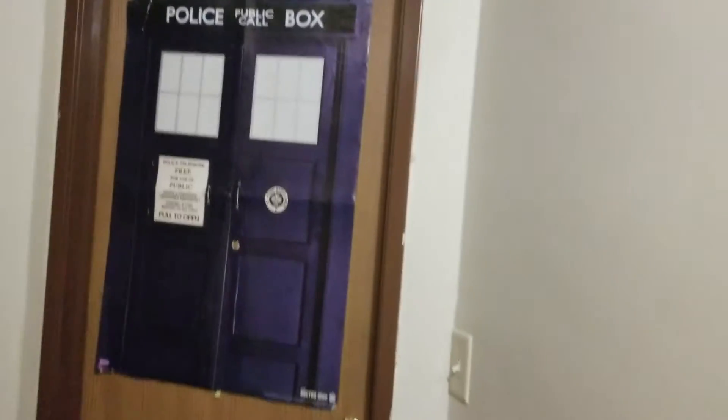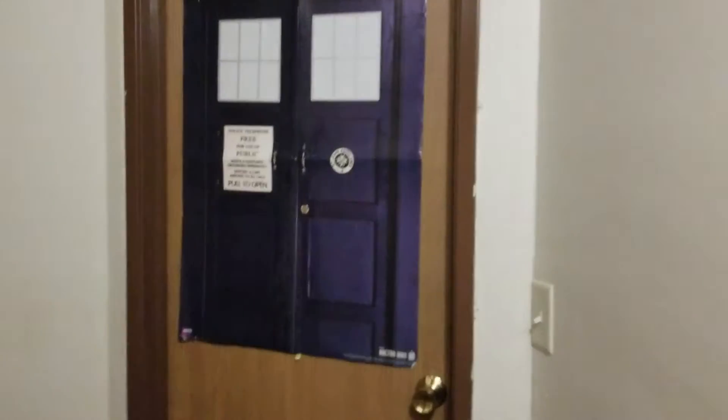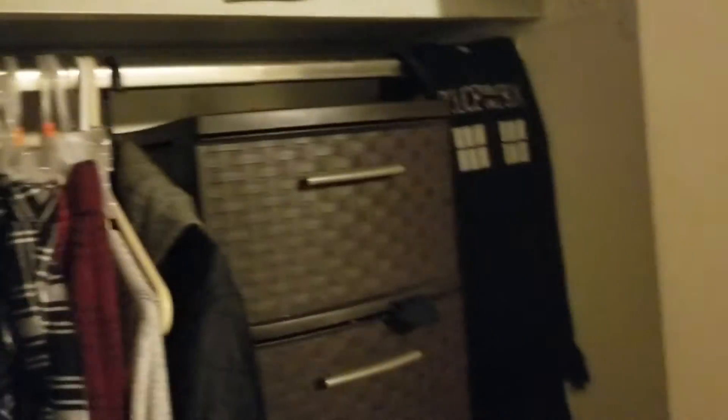Okay, close this up — and of course the room that y'all wanted to see. It's the TARDIS, of course, because I had this poster and I thought, what the hell am I gonna do with this? I just put it on my door because I didn't want to just let it sit there forever. So here's my closet — it's a nice closet, pretty spacious enough for me.